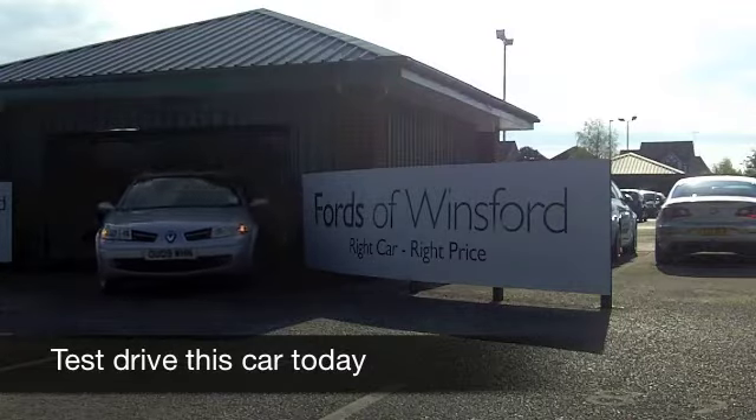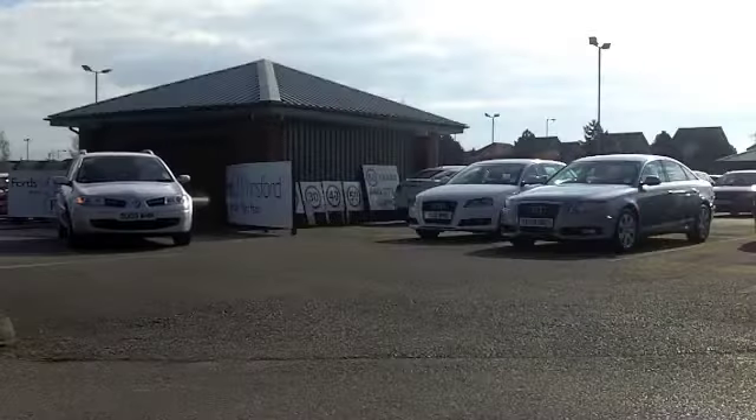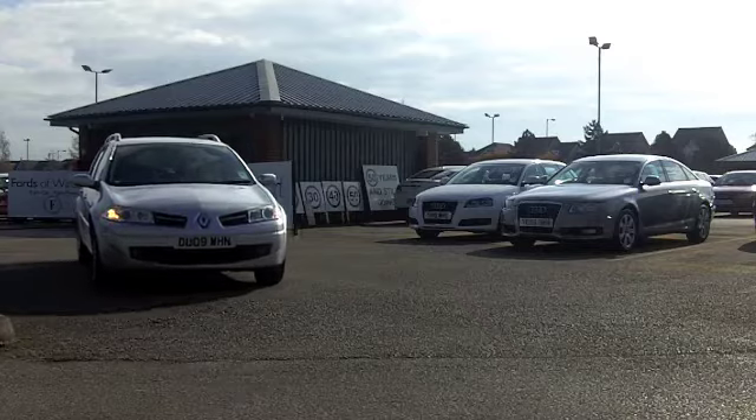Well, here we have a rare sight at FOW — I can't remember the last time we saw a Megane Sports Tourer. This is very decent to drive, very practical, and pretty economical to run.